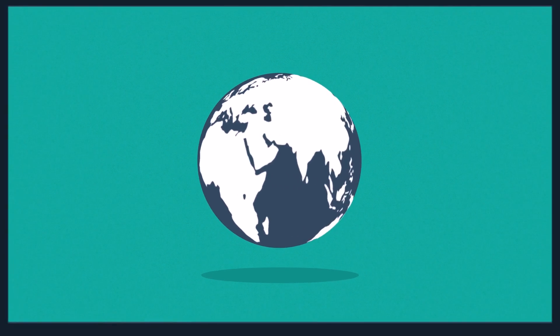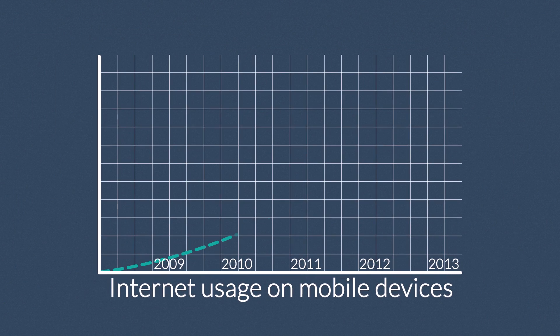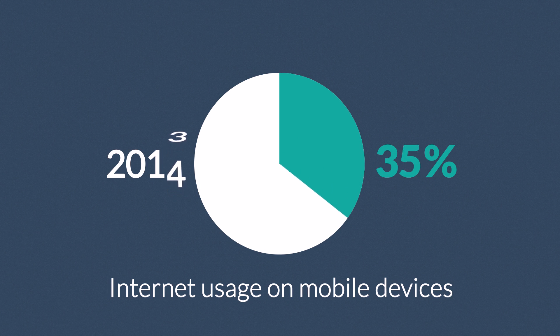The Internet is mostly consumed using desktop computers. But how about mobile devices — smartphones and tablets? The share of Internet usage on these devices is growing every day. In 2011, mobile browsing took a share of about 11%. Last year it was near 25%, and predictions say that this year it can actually overtake traditional desktop browsing.